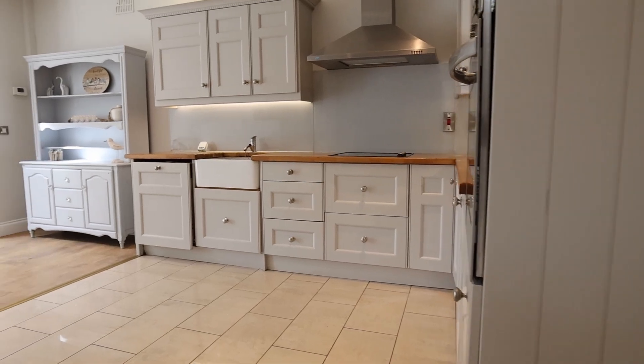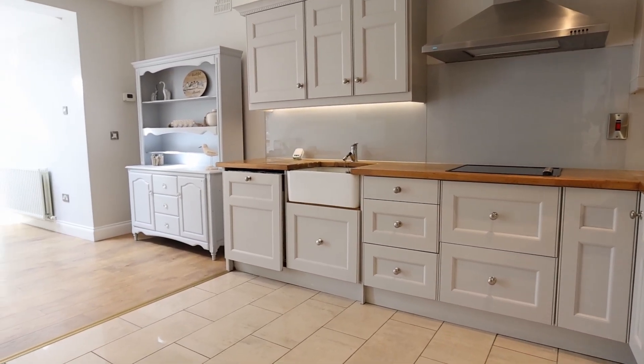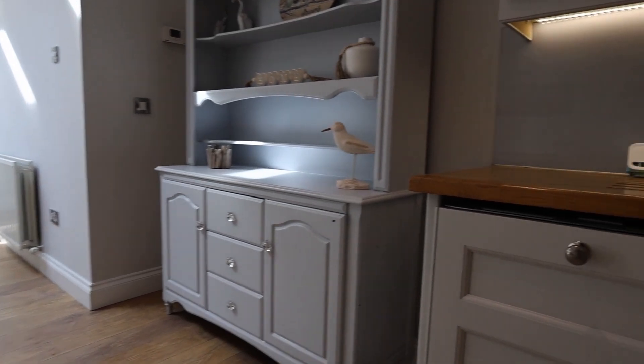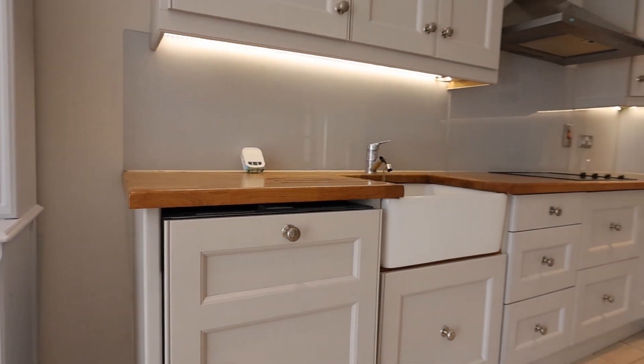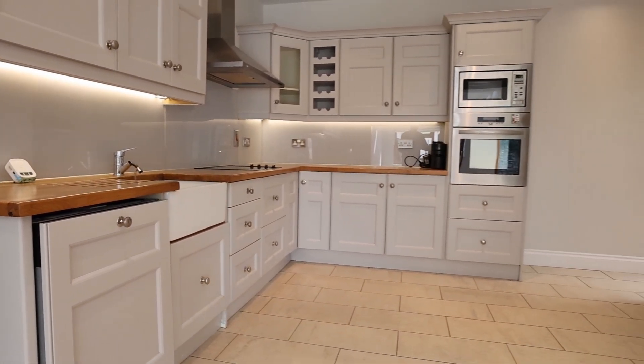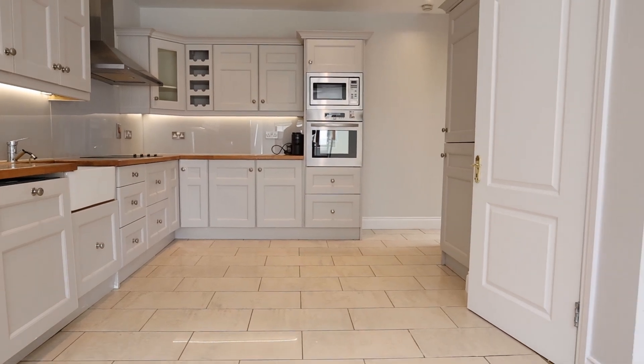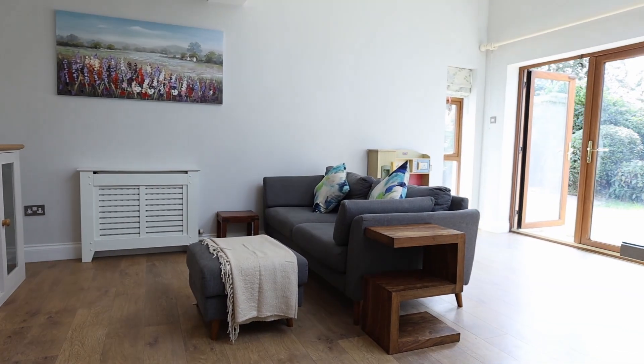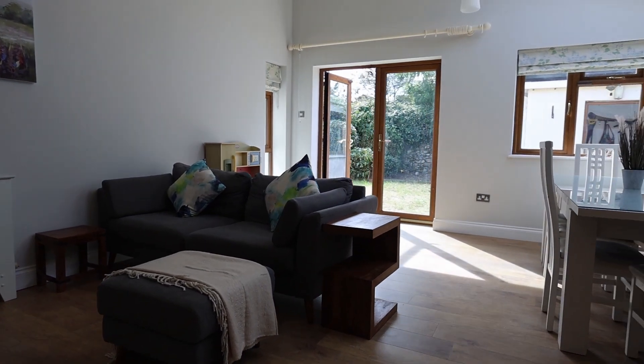Here's the kitchen — isn't that just gorgeous? Lovely soft grey units, beautiful tiling, and then you have the extension to the rear with all modern appliances. At the end of the extension, the double doors open onto the rear garden which has a lovely south-southwest aspect — really great light as well.